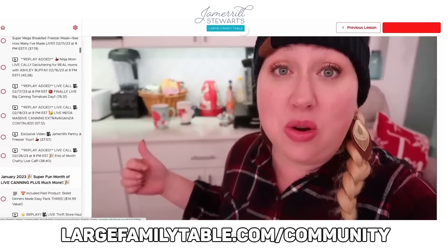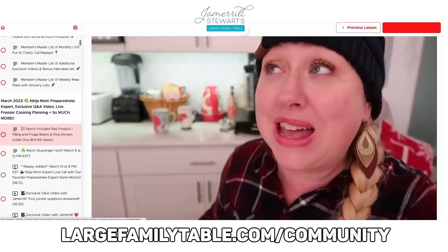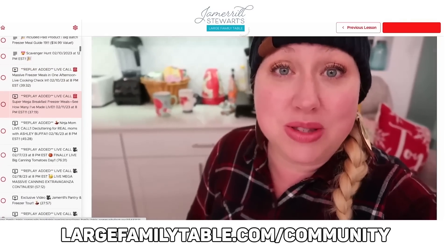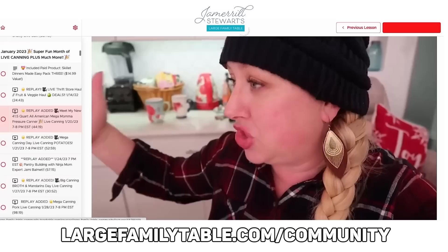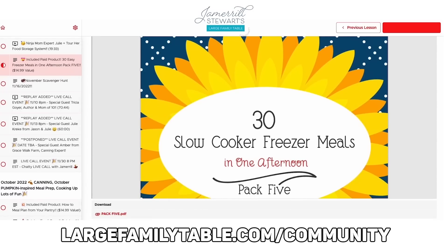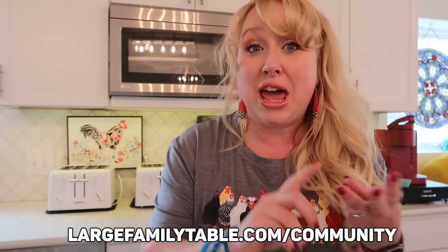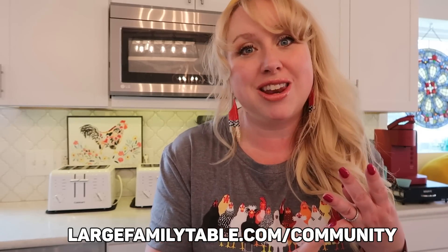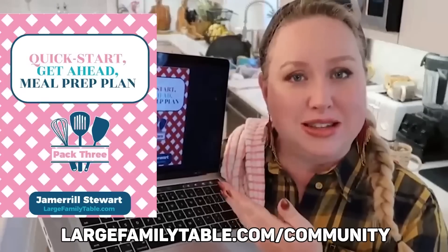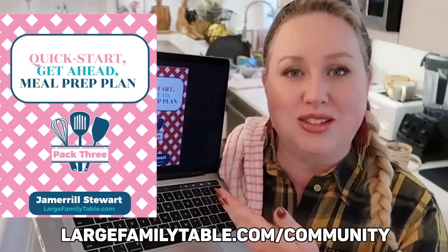In membership, each month you get at least two exclusive videos from me — some months it's two, some months it's four, just depends on what special extravaganza I'm cooking up. Each month I bring in a special ninja mom expert — other mamas from all over the internet who share extra wisdom such as emergency preparedness, emergency freezer meals, prepping on the weekends, canning, how to care for chickens, sourdough, and a variety of different freezer cooking styles.